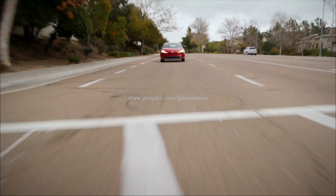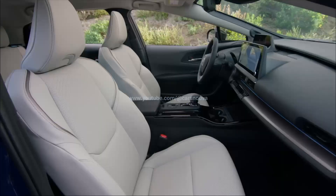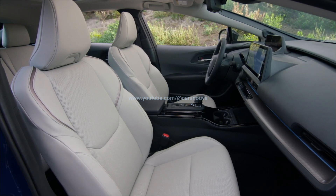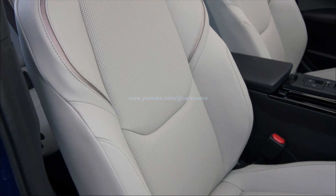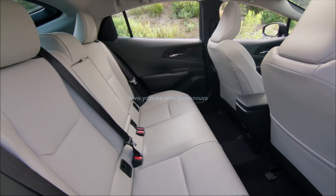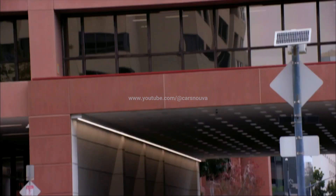Perhaps shockingly, the new Prius is less aerodynamic than the old one. Toyota claims a drag coefficient of 0.27 compared with the old car's 0.24. Dimensionally, it's 1.1 inches longer, 0.9 inches wider, and between 1.8 and 2 inches lower than before, depending on trim level.